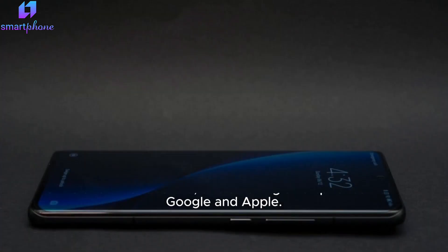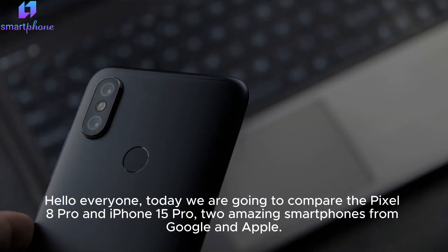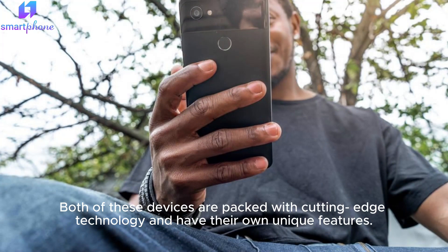Pixel 8 Pro vs iPhone 15 Pro. Hello everyone, today we are going to compare the Pixel 8 Pro and iPhone 15 Pro — two amazing smartphones from Google and Apple. Both of these devices are packed with cutting-edge technology and have their own unique features.